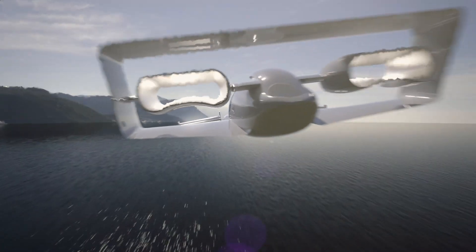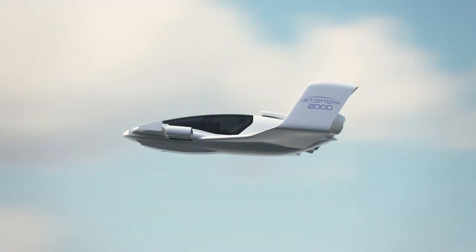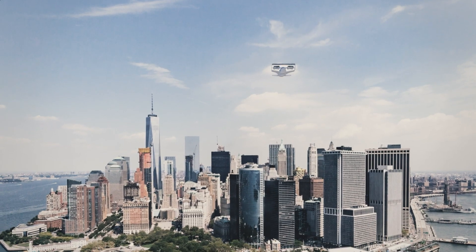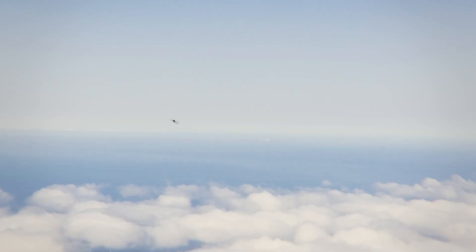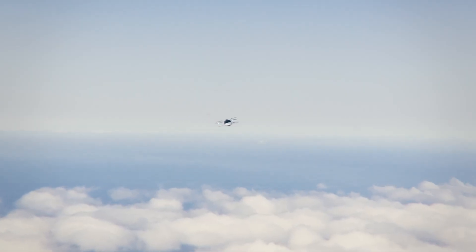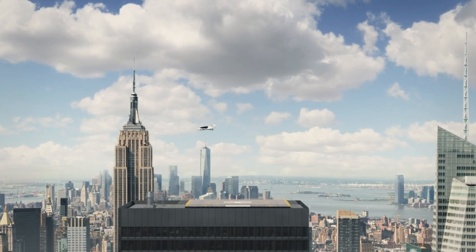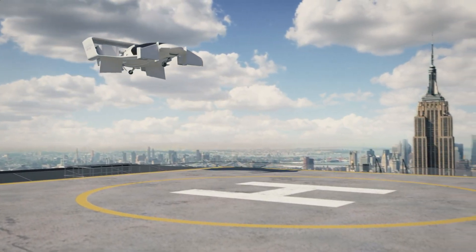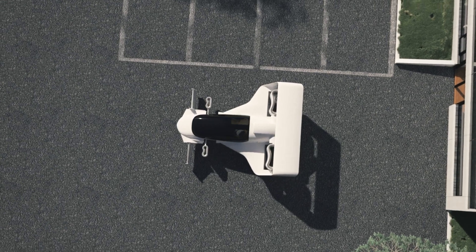A quarter-scale prototype of the J2000 made history in 2019, successfully flying at speeds of up to 90 miles per hour, showcasing the future potential of this groundbreaking vehicle.